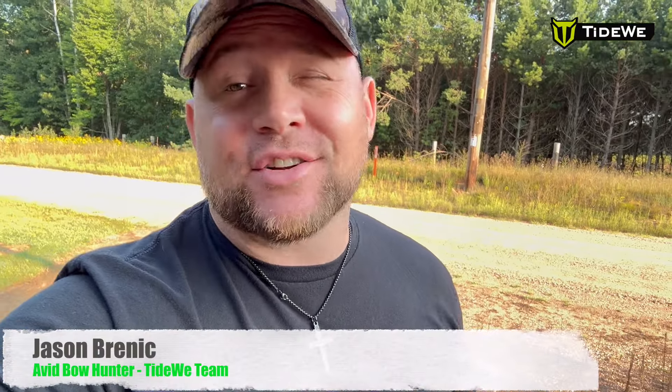Welcome back to the Tideway YouTube channel, my name is Jason Brennick. I'm going to be shooting a video telling you guys four or five tips that, if you can get done towards the end of summer, are going to help you have a more successful hunt this fall. We're going to go out in the woods, do some of these things ourselves, show you what I'm talking about, and lay them out so you can follow along.